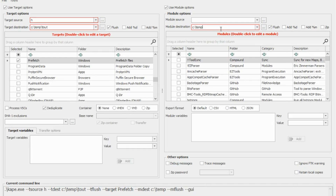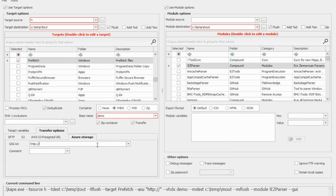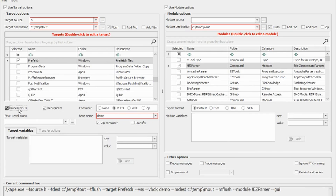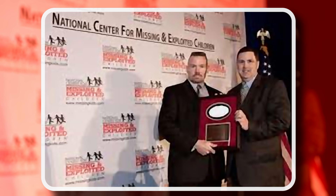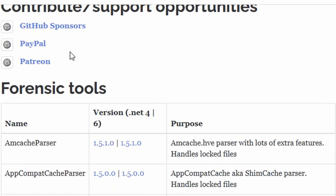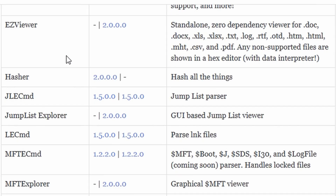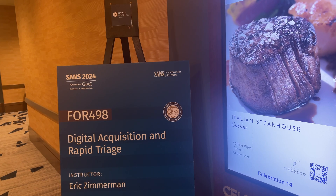CAPE is the Kroll Artifact Parser and Extractor, written by Eric Zimmerman and distributed at Kroll.com. Kroll is Eric's employer, a risk advisory firm that provides corporations with digital forensics investigation services. Eric was a special agent in the FBI who developed many tools still used exclusively by law enforcement today. Now working in the public sector, Eric does digital forensics investigations and makes his tools public. He also teaches classes for the SANS Institute, including a class co-authored with Kevin Ripa called Forensics 498, Digital Acquisition and Rapid Triage.